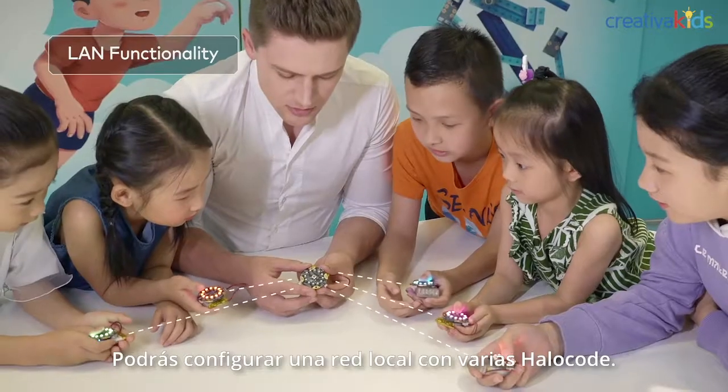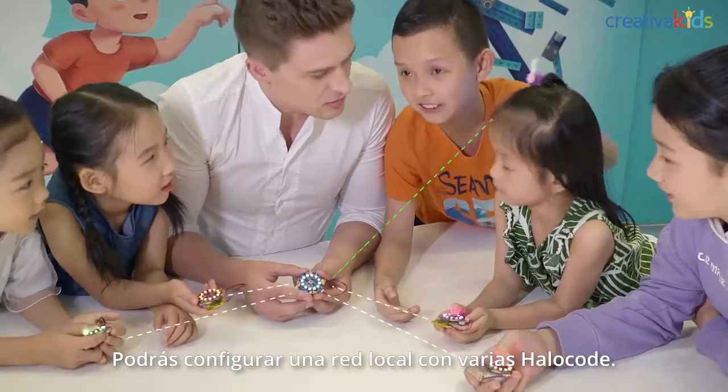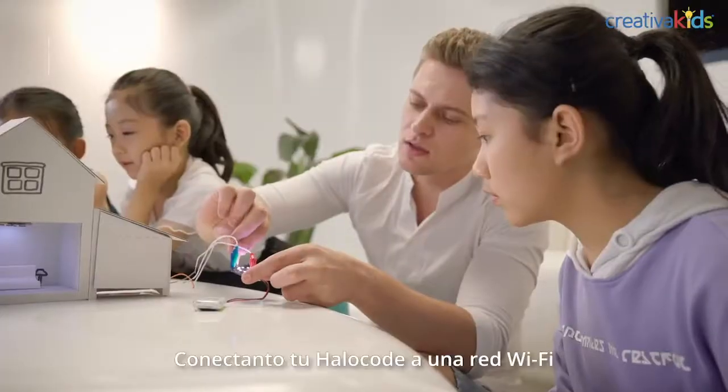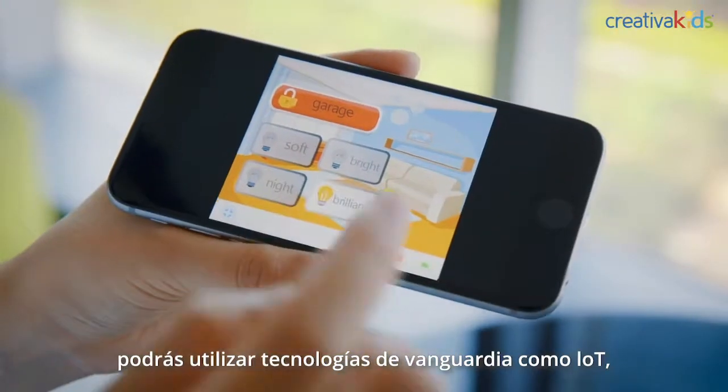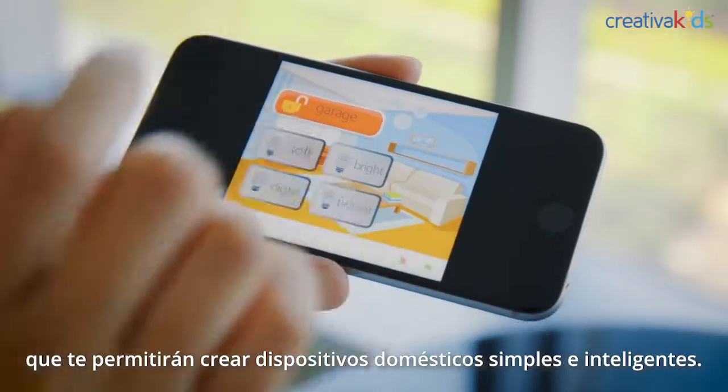Without connecting to the internet, you can make use of multiple HaloCodes to set up a local area network. Whereby connecting your HaloCode to Wi-Fi, you can further apply cutting-edge technologies like IoT to create simple and smart home devices.